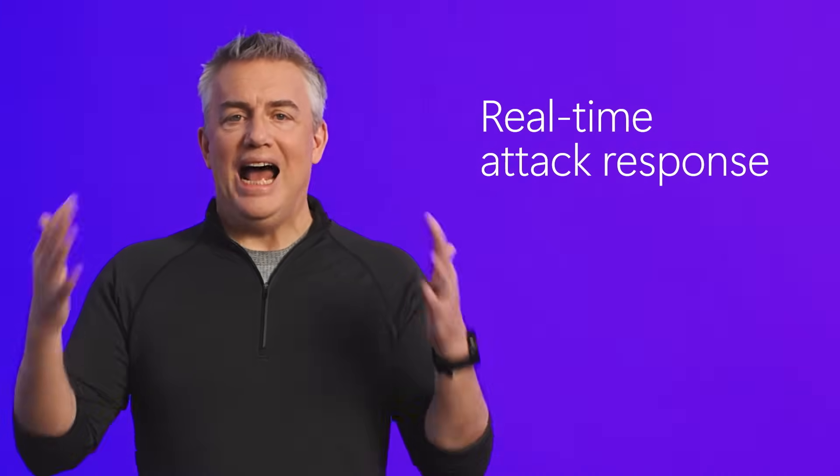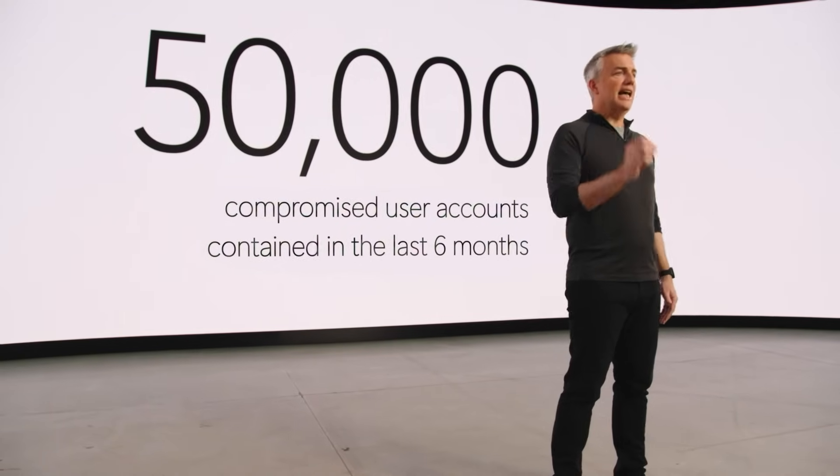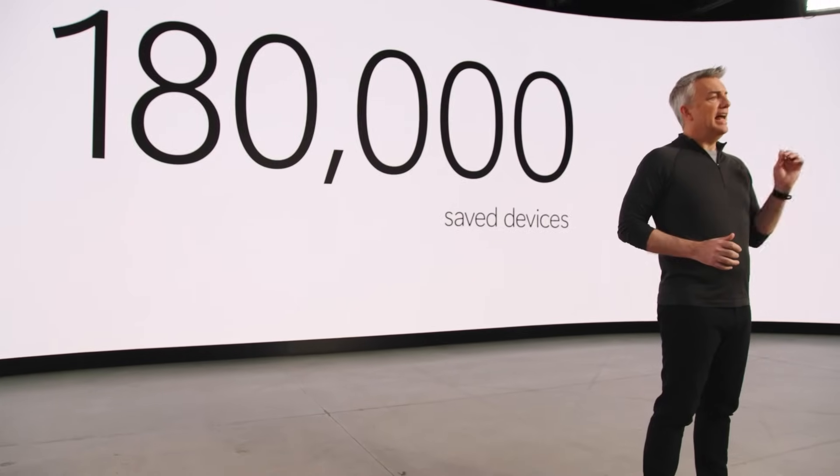This autonomous process ensures real-time response to an attack, no matter how busy your security team is. Today, we disrupt some of the most sophisticated types of attacks, including ransomware, business email compromise, and attacker-in-the-middle scenarios. In these attacks, identities and devices are the primary targets for gaining initial access, and we disrupt 16,000 such incidents each month. In fact, we disabled and contained 50,000 compromised user accounts in the last six months alone and saved 180,000 devices at the same time.